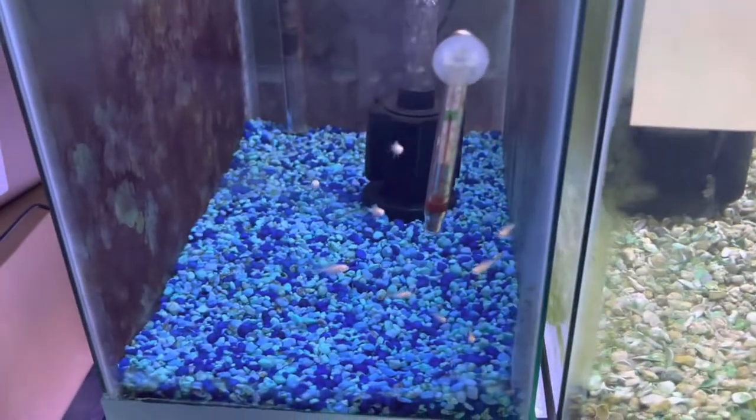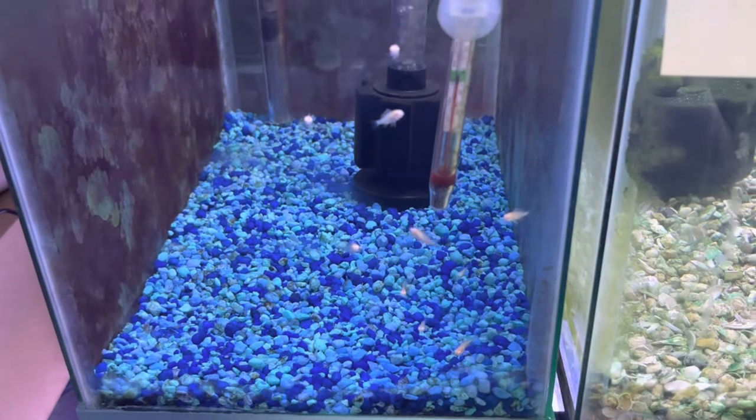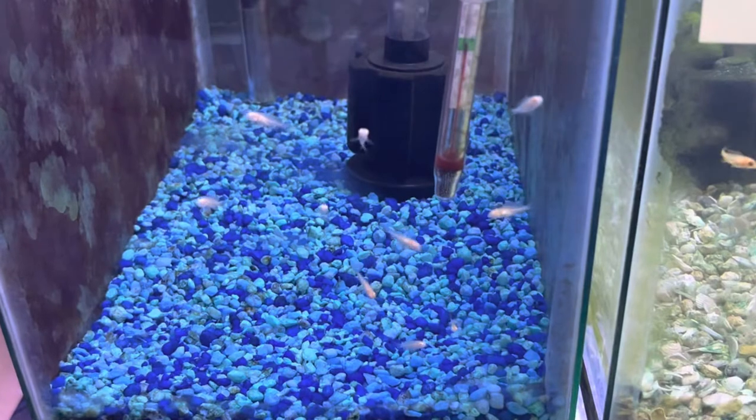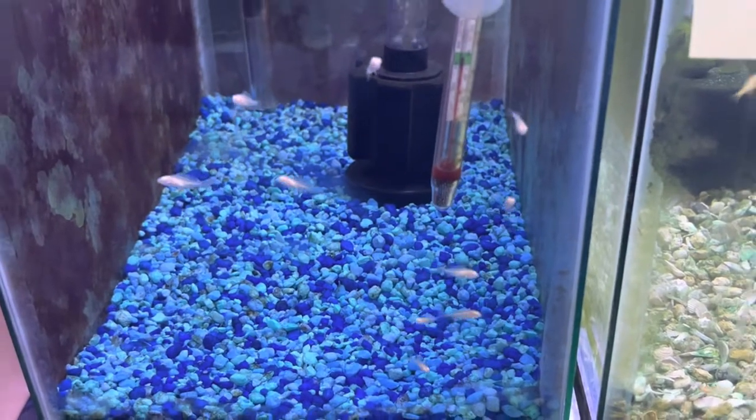Right next door this is my first batch of albino arica reds — just 10 of them in there, my biggest ones. They're doing really well — I'm really impressed.